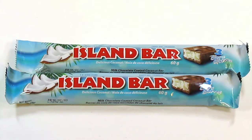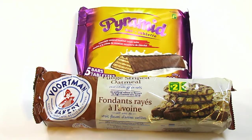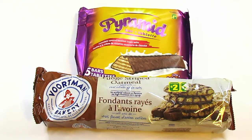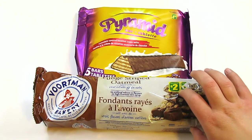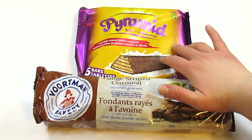Moving on to Dollarama and continuing with groceries: I got two of the Island Bars, which are the off-brand version of Bounty Bars, and they are two for a dollar. Again, stupid in hindsight, but it's not like I'm not going to eat it. I grabbed a bag of Goldfish Crackers for $2 because I've been wanting something snacky that isn't chips. And then I got some repeat purchases — two more of the Vortman's Fudge Striped Oatmeal Cookies for $2 each, and two more of the Pyramid Bars for $1.50 each.